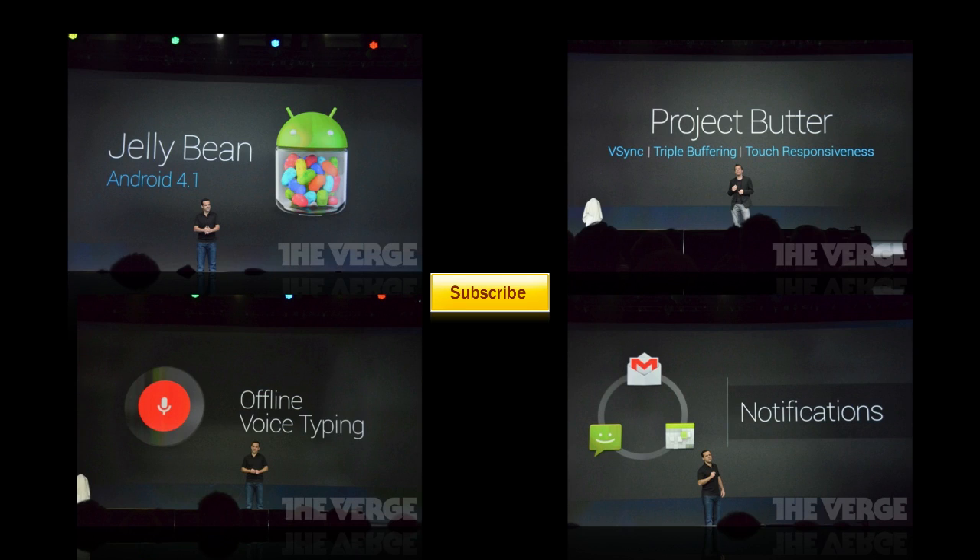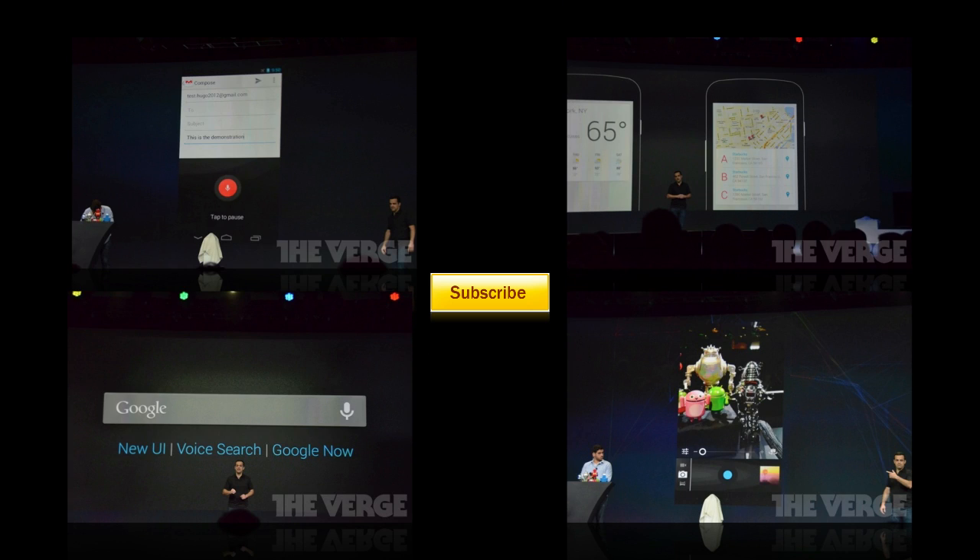I hope you guys enjoyed this video and it gave you a good look at Android 4.1 Jellybean. Do you like it? How do you think it's going to compare or compete with iOS 6 or Windows Phone 8? Let me know in the comment section below, and thank you guys for watching. Stay tuned for more.